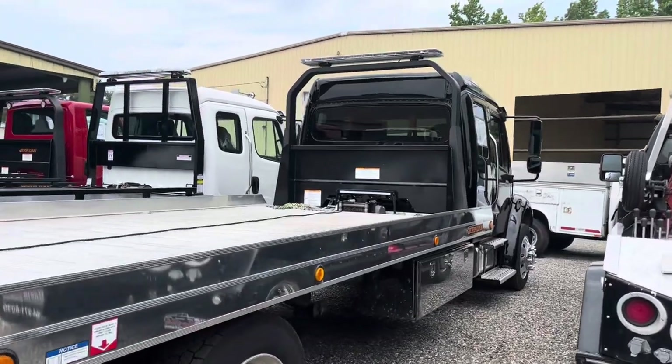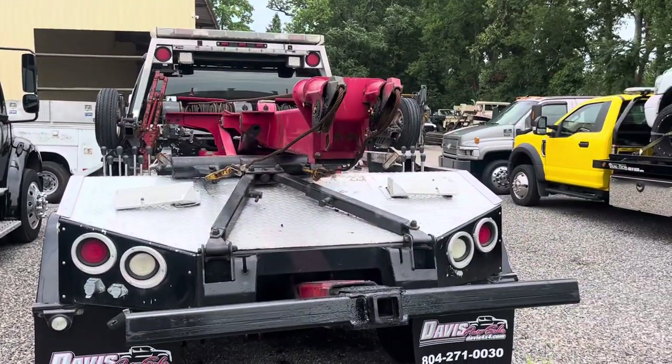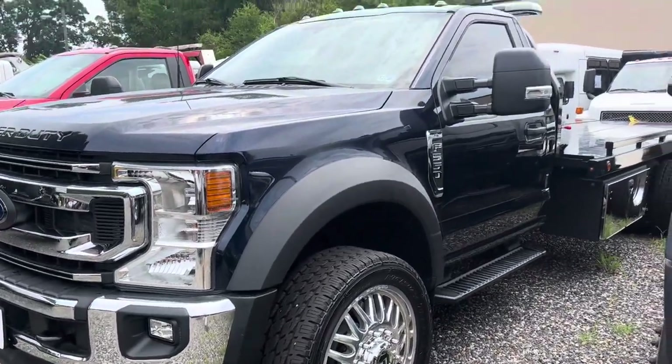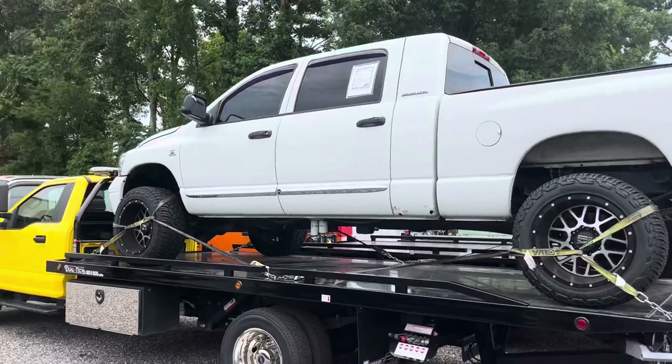This is a used 2023 Freightliner with a Jordan aluminum bed — medium duty wrecker with a gas motor. Five of these 550s with gas motors if somebody wants to do their fleet. I think we've got every color under the sun; there's one with a truck on top of it.